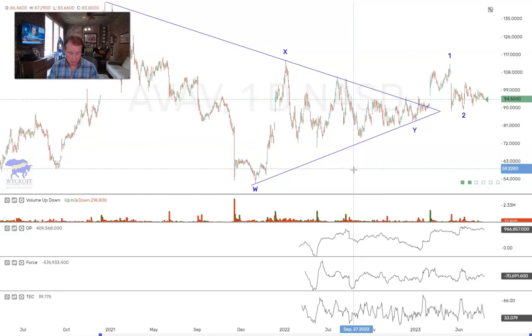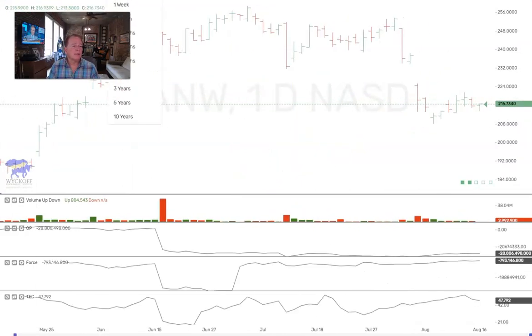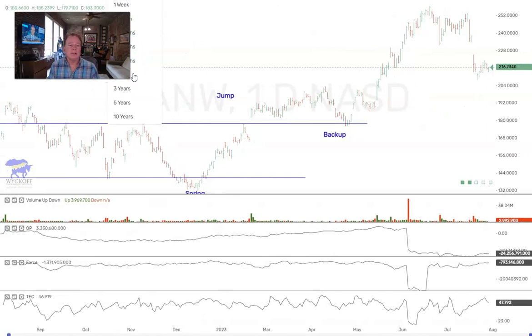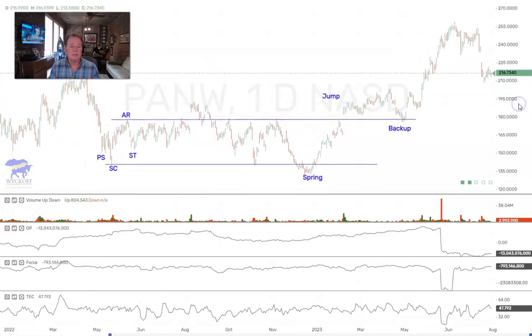PANW — Palo Alto — again, might be one to watch. If you really want these trades, you need to join our pro traders at WyckoffSMI.com, where we give stock trades and maybe throw in a Bitcoin or Ethereum once in a while. PANW is holding up well there after the last dunk, so that's why we're watching for some outperformance.